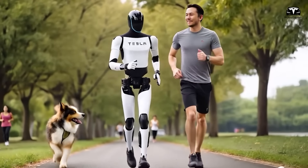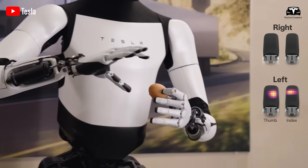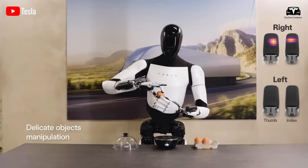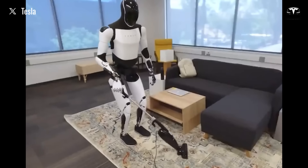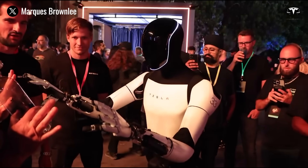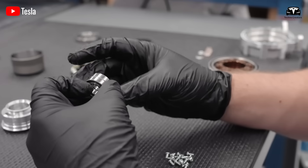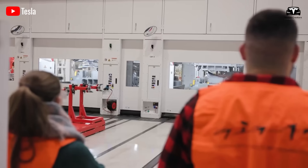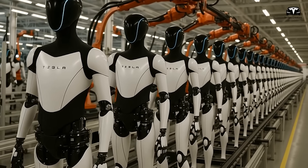If an owner demonstrates how to slice vegetables or load a dishwasher, Optimus not only mirrors the physical actions but also tags the contextual meaning behind them. Finally, reinforcement optimization closes the loop — every action is evaluated against success criteria. These feedback loops feed directly into the Dojo servers, where data from thousands of households converge, ensuring that every Optimus improves the collective intelligence of the fleet.